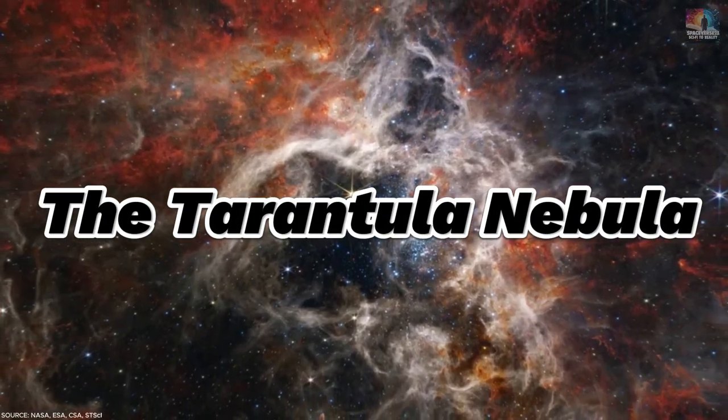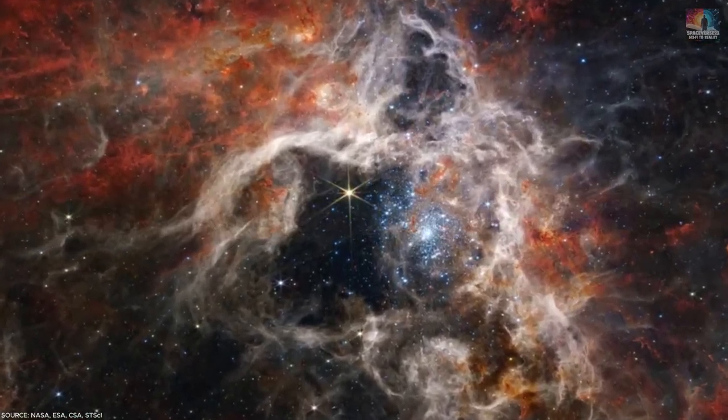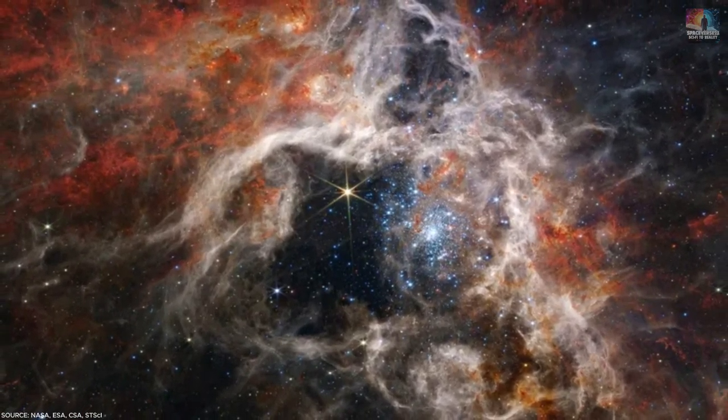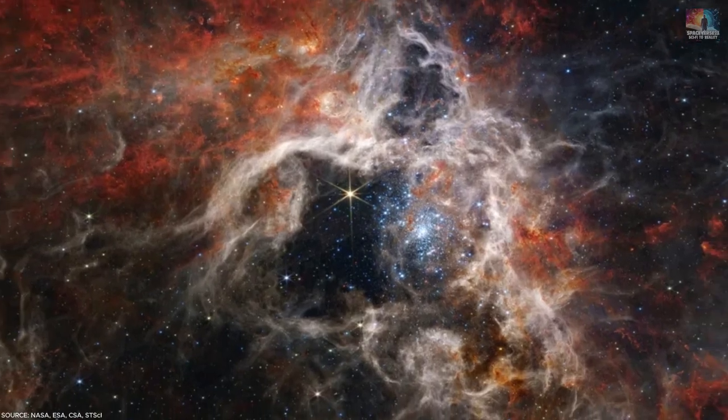Number 19: The Tarantula Nebula. The Tarantula Nebula, spanning 340 light-years, extends its gas-filled legs around a hollow space sculpted by newly formed stars.